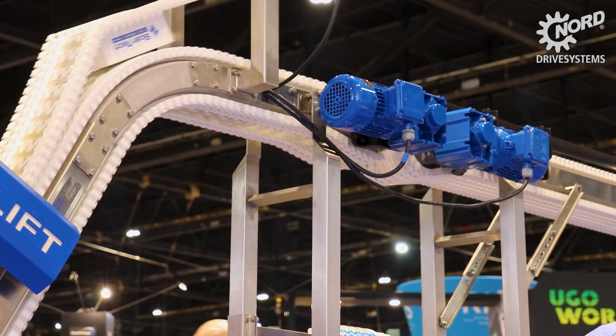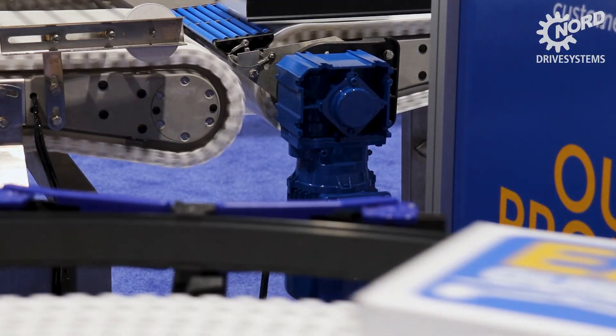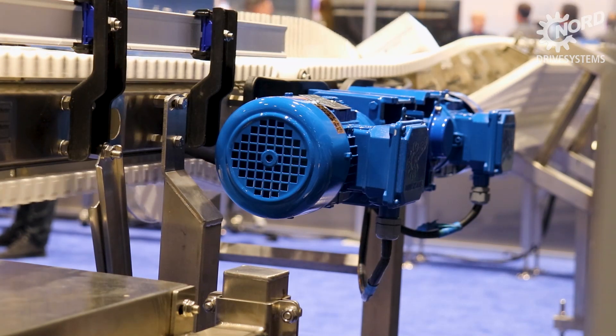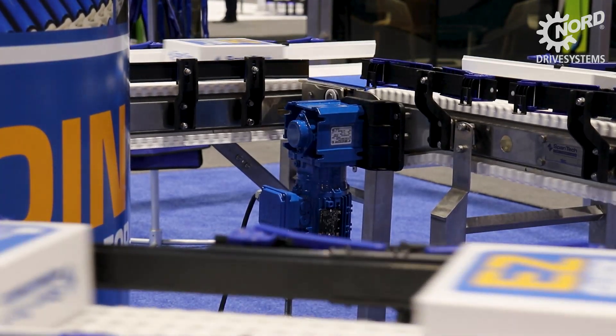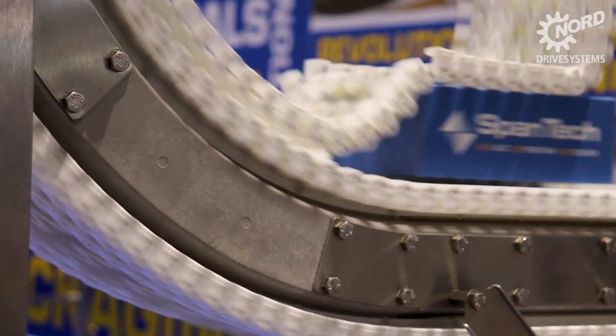Working with NORD, we were able to accomplish this due to their very short lead times and wide variety of gear motors that we needed for this project, because we had a combination of large spiral conveyors as well as a total of 20 other conveyors. We reached out to other gear motor manufacturers who could not even approach that timeline. I think NORD will be our preferred gear motor going forward.